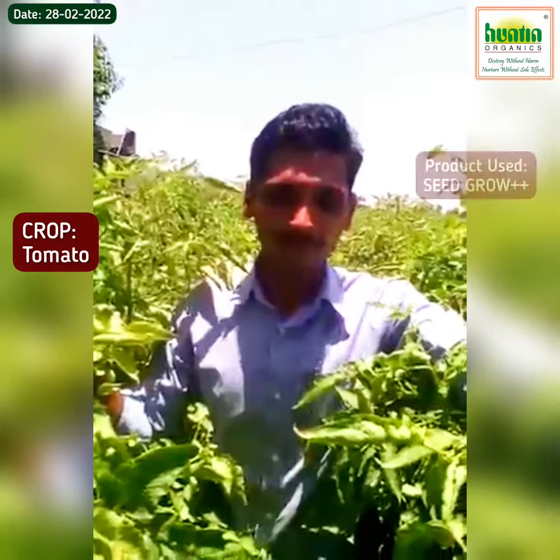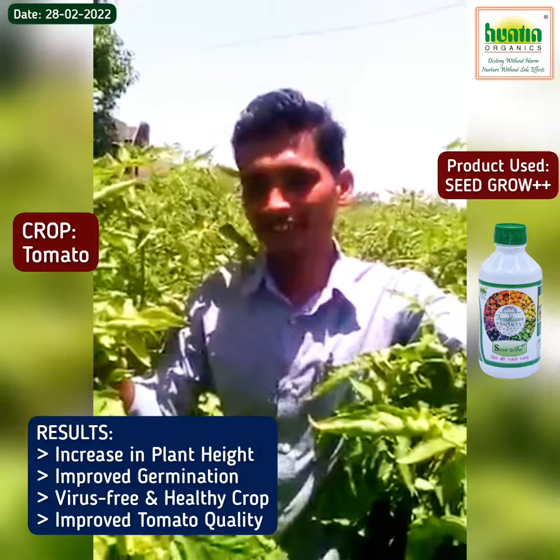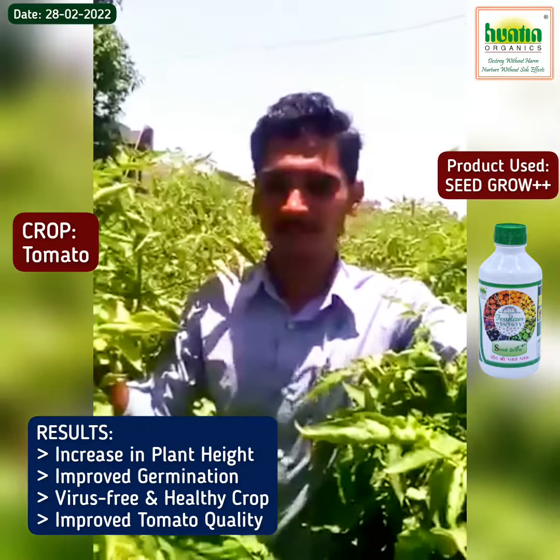I've been able to collect contaminants in my first plant. If we have been able to collect the pollution, I've been able to collect some more data. If we take a lot of good energy,